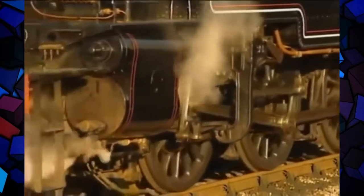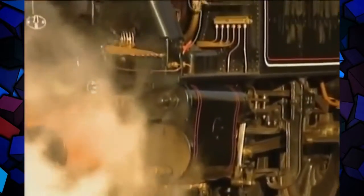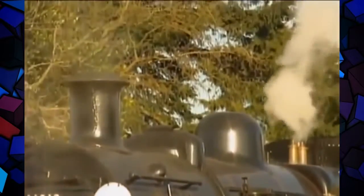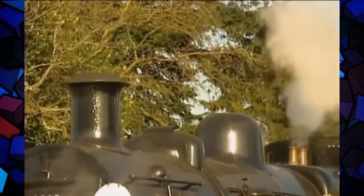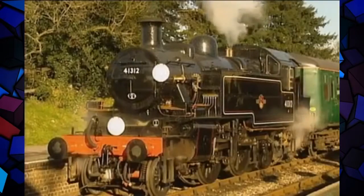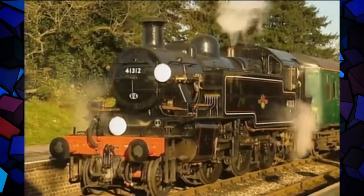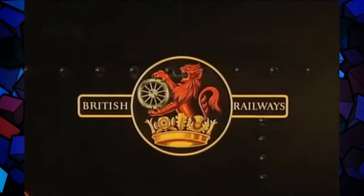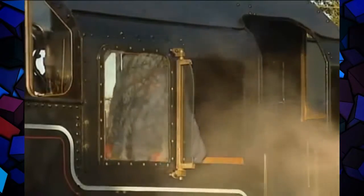One way of making a locomotive less labour-intensive is to limit it to two outside cylinders so that the motion is accessible. And why not make sure someone else has already designed out the bugs? Riddles needed to look no further than the best of Midland locomotive design, like this tank engine. Ivatt's Class II locomotive was to become one of the blueprints of standard design. The roomy cab was typical of a practical design which had already been tested on regions other than the Midland.